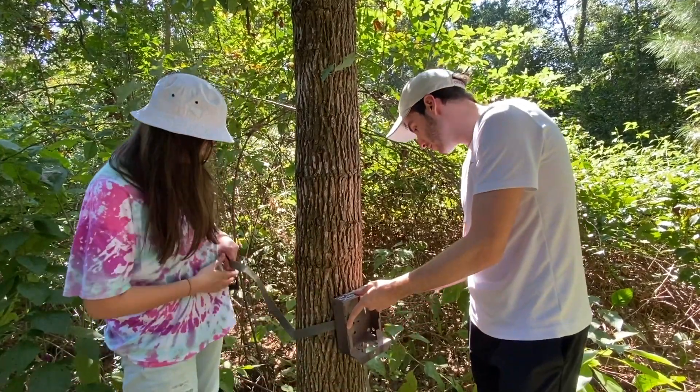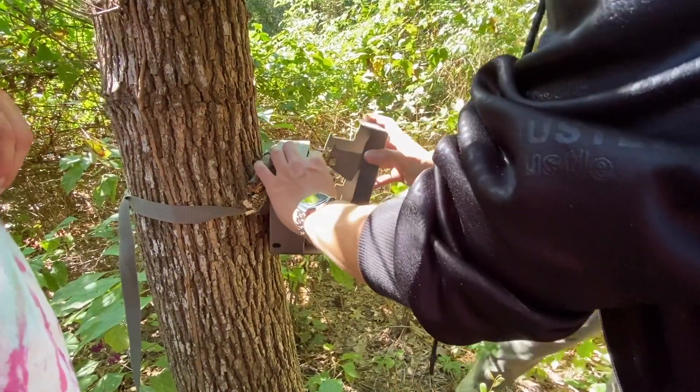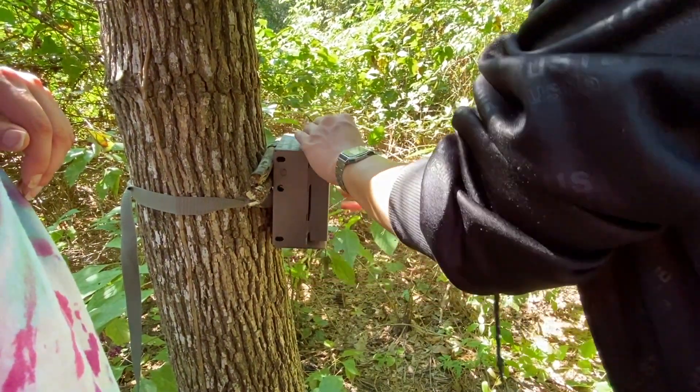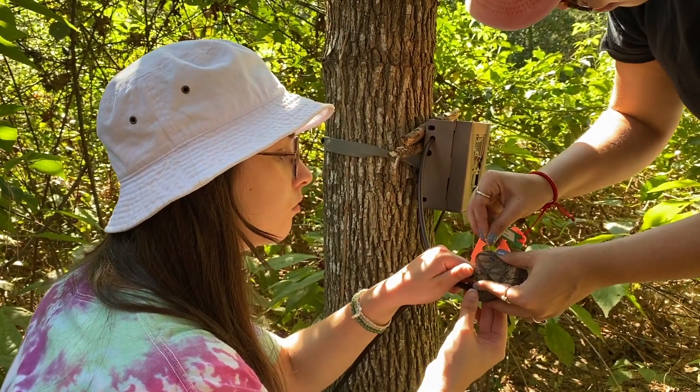The design is that we sample from an urban core area all the way to an ex-urban or rural area. We set up the cameras so that they're sampling for 30 days at a time in January, April, July, and October.